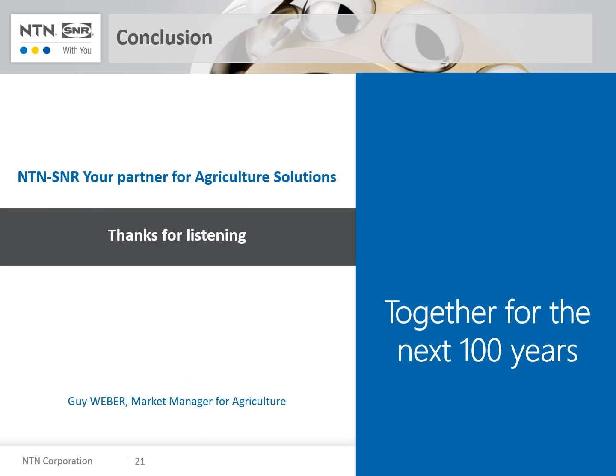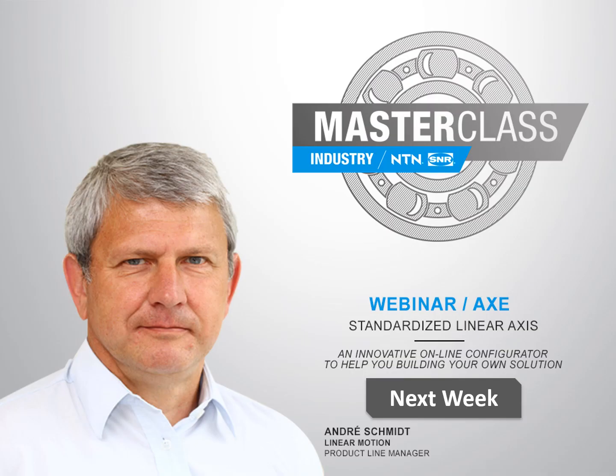Thanks a lot for listening to this presentation. In 2018 we celebrate our 100 years, and we wish to be together for the next 100 years. For all questions or comments, don't hesitate to post under this video or contact us as usual. Next week, André Schmitt will present the Linear Programme AXE. Have a nice day!